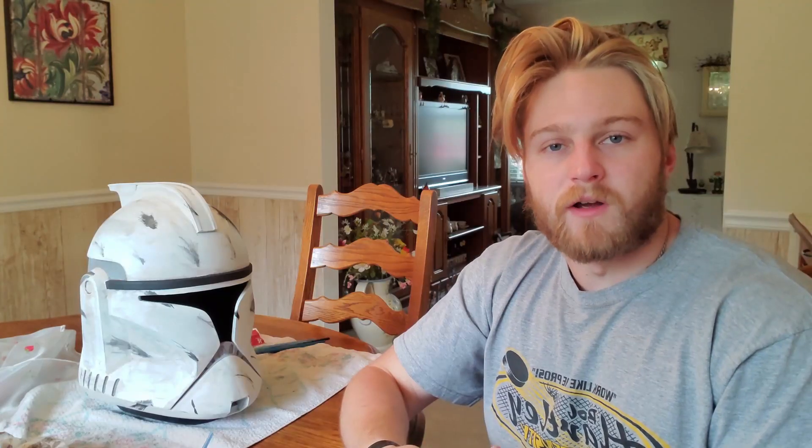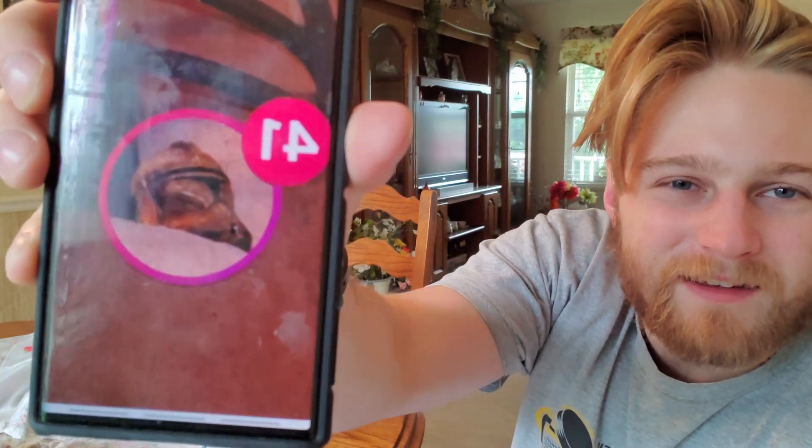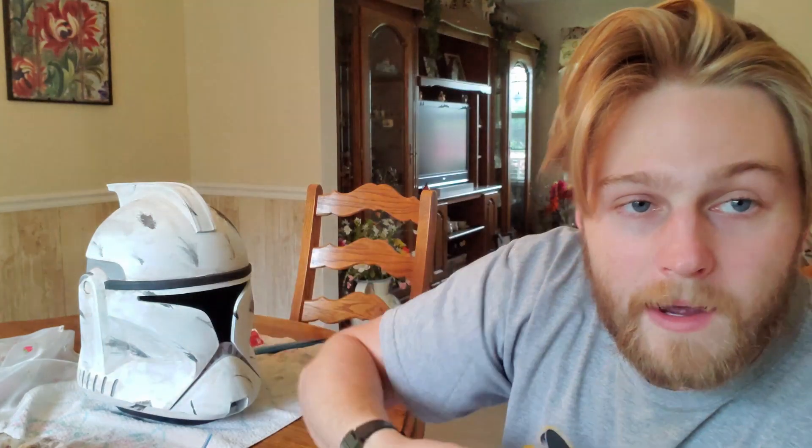I got some blaster marks from the back weathering too. Then I decided to look at my reference material again — I looked at the actual display piece and I was like, oh my god, I have a long way to go.